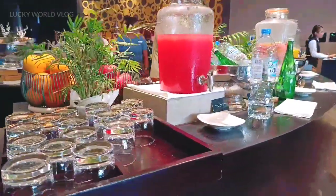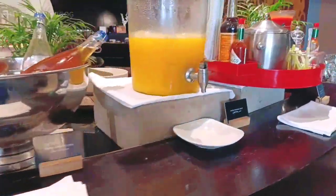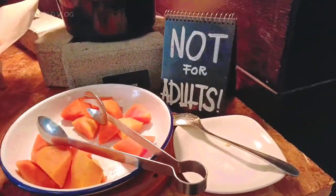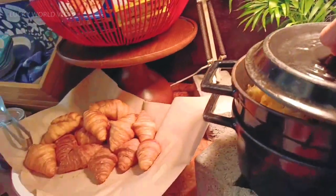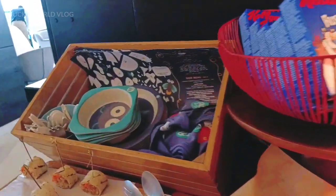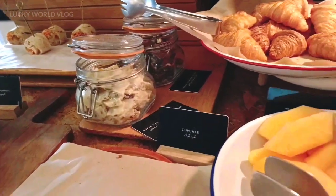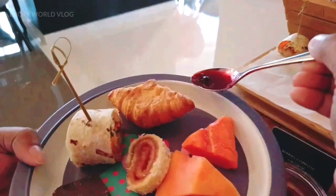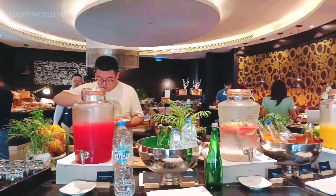We also have juice here. This is a pasta with a plate and a spoon. It looks cute and interesting — it's very good for everyone to eat.